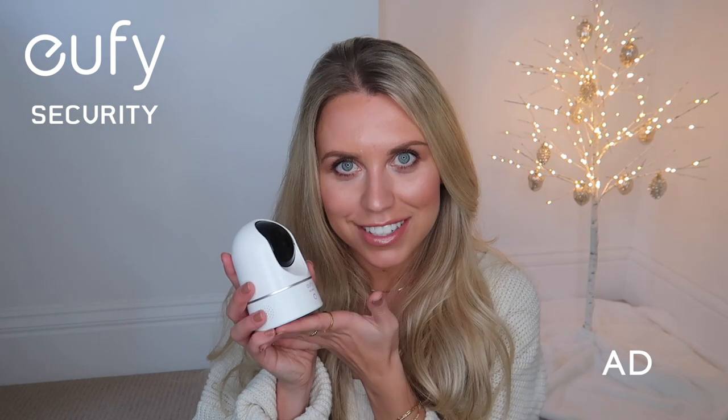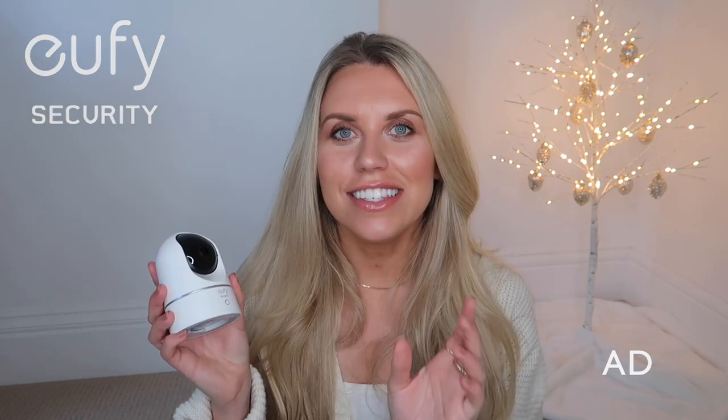Before we get into the content, I wanted to thank eufy for partnering with me on today's video. I have some new products to share. So we've got the doorbell, the security camera on the back of the house, and the floodlight camera on the front of the house. This is the next product from eufy Security — it's actually a set of two indoor cameras.